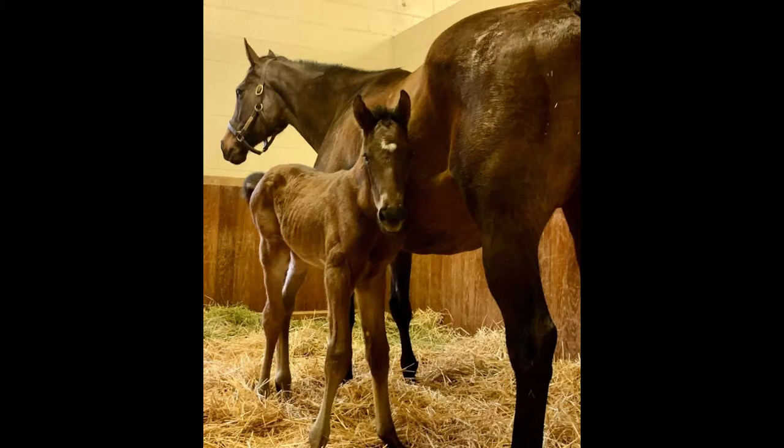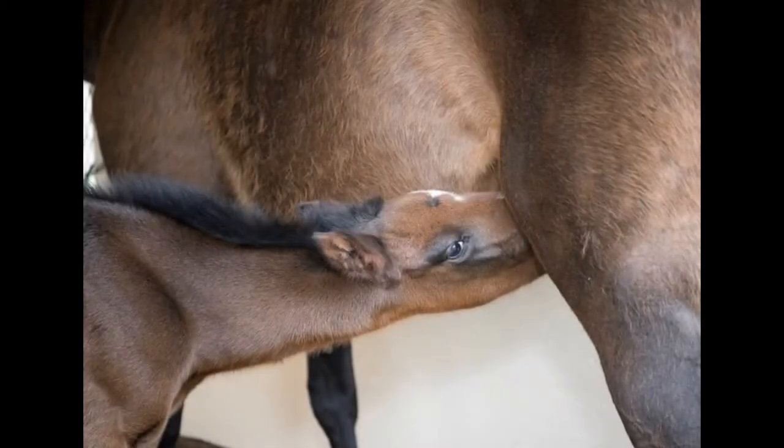When you were first born, you were called a baby. Thoroughbred horses are mammals. A mammal is a warm-blooded animal with a backbone that feeds its young, which are born live, with milk produced by the mother, and has skin covered with hair.